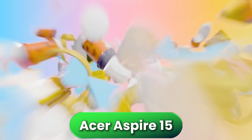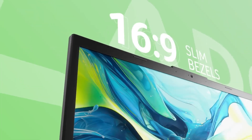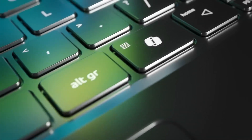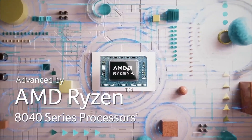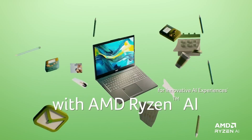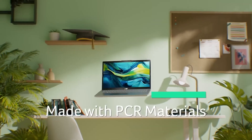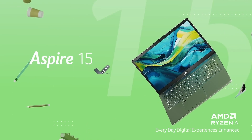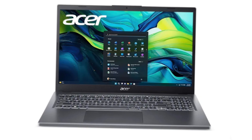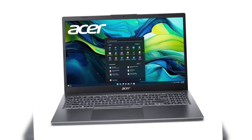Now to the Acer Aspire 15 configured with Ryzen 7 and integrated AMD Radeon graphics, a laptop designed for chemical, environmental, or industrial engineering students who work with medium-complexity simulations, large data sheets, and analysis, but don't need a dedicated GPU. The Ryzen 7 processor offers solid performance for multitasking and demanding calculations, maintaining smooth operation even with several programs open. It's a quiet device with good thermal management, although under maximum load you may feel some heat on the keyboard area.